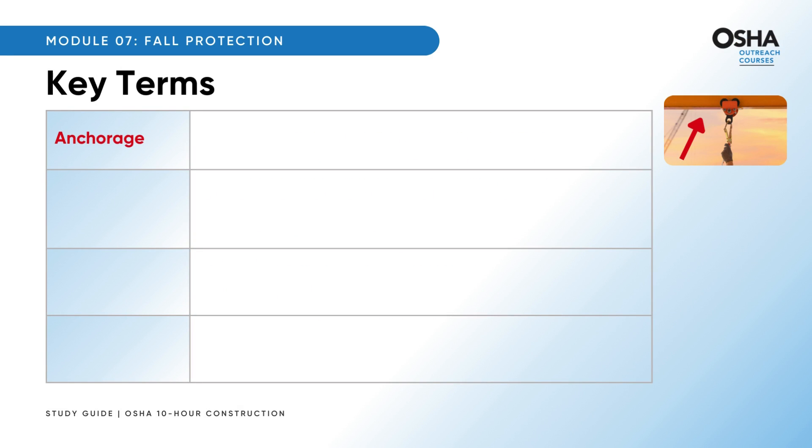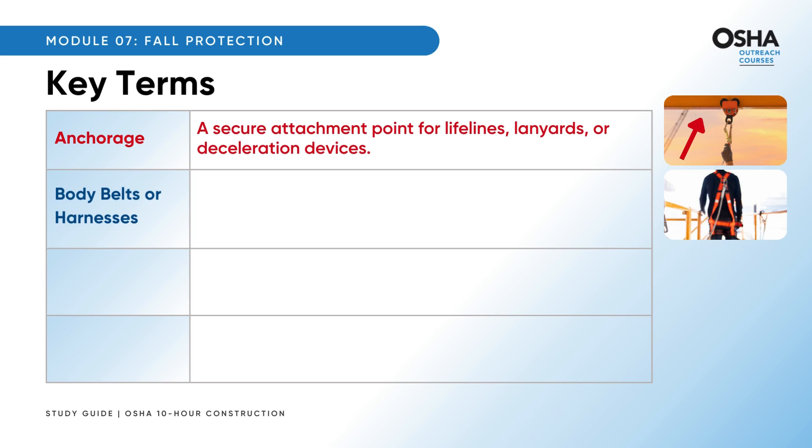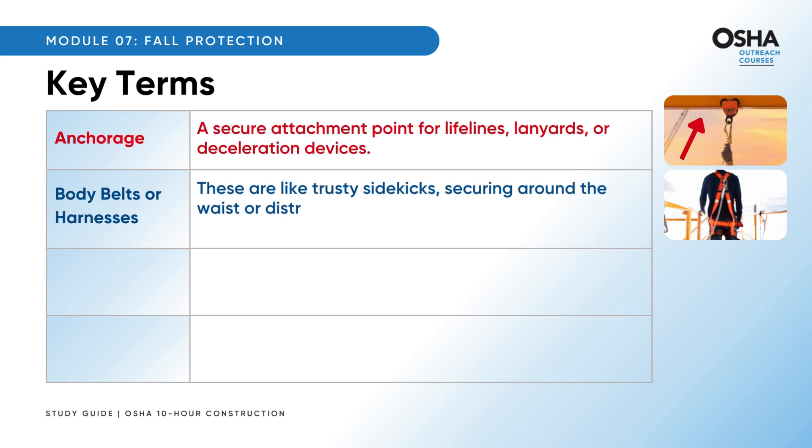Anchorage is a secure attachment point for lifelines, lanyards, or deceleration devices. Body belts or body harnesses are like trusty sidekicks, securing around the waist or distributing fall-arrest forces over the thighs, pelvis, chest, and shoulders, keeping workers safe.